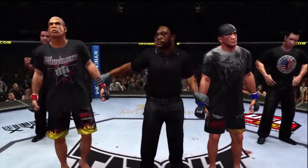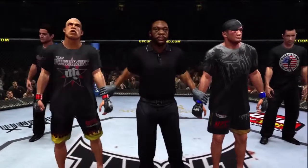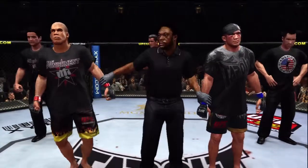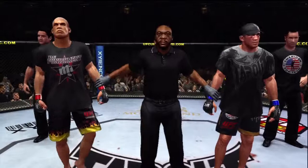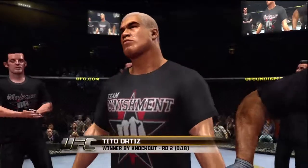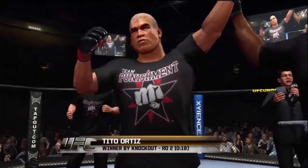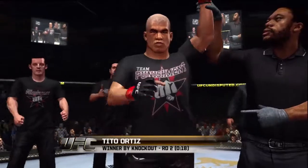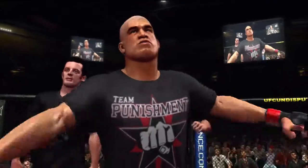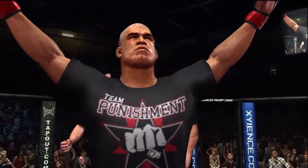And with our official decision, here is Bruce Buffer. Ladies and gentlemen, referee Herb Dean has been called to stop this contest at 18 seconds of the second round, declaring the winner by knockout — the Huntington Beach Bad Boy, Tito Ortiz! Tito Ortiz, the Huntington Beach Bad Boy, reigns supreme.